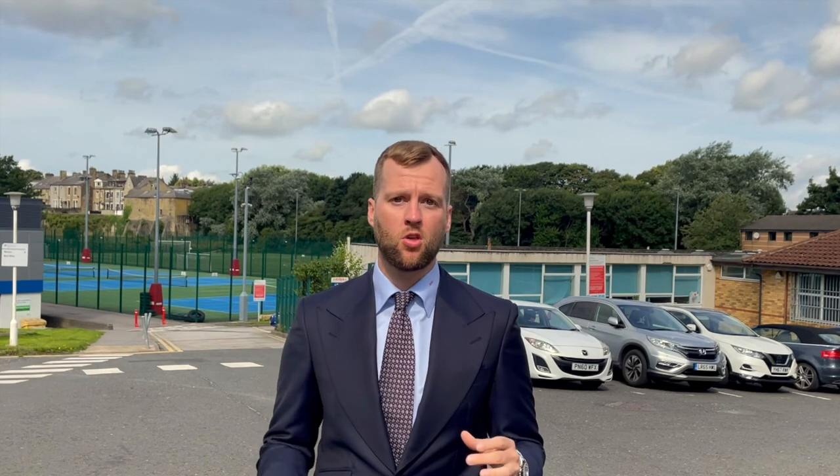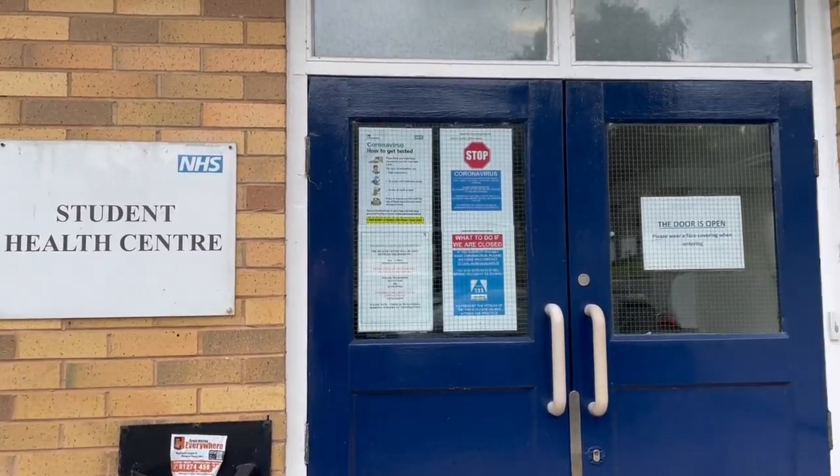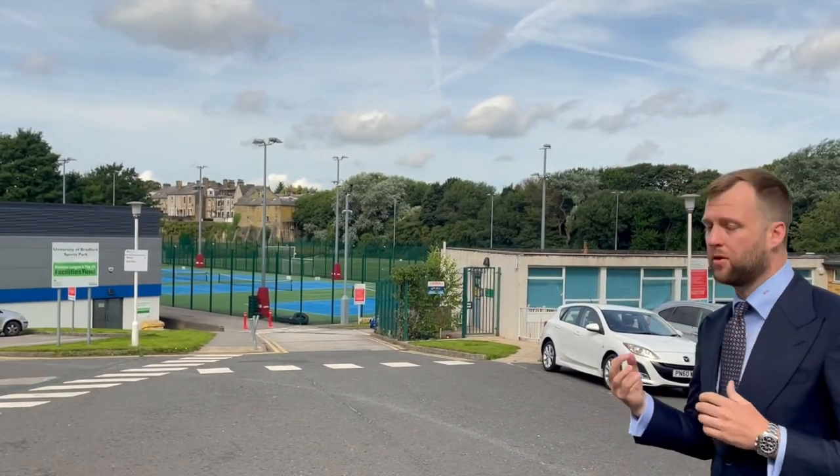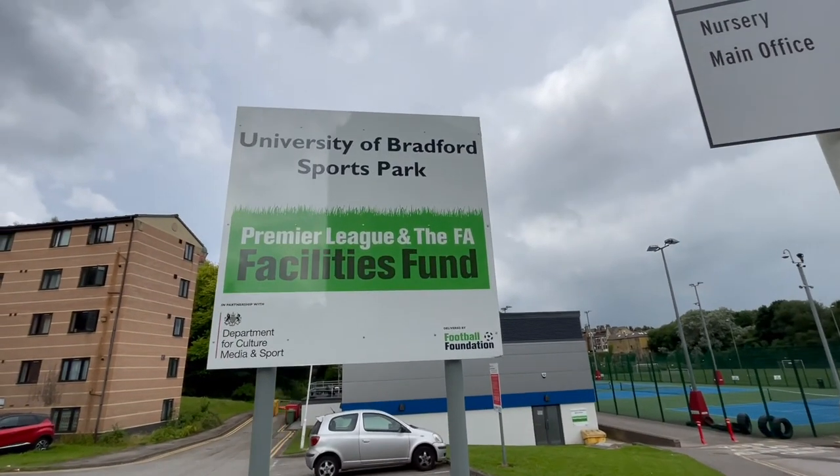I'm going to take you today to show you some of the fantastic location and amenities in the local area. As I've spoken about in many of my videos, location is key in any investment opportunity. This development is actually part of the Student University Campus. To the left of me you can see the Student University Health Centre, and just behind me you can see the Sports Hall residence — Bradford University Sports Park. This speaks volumes about the location and quality of this development, and I'm extremely excited to bring it to market.